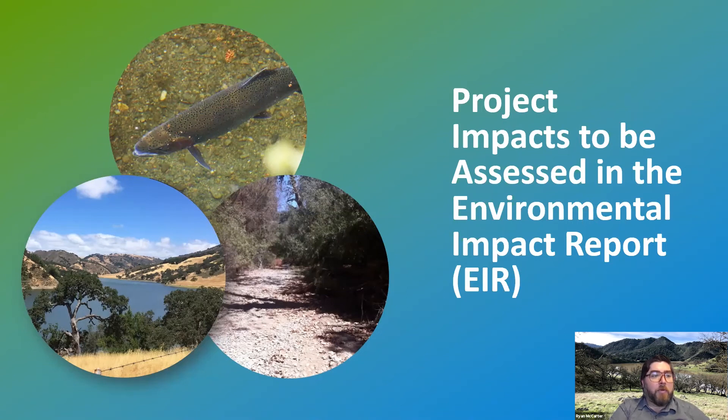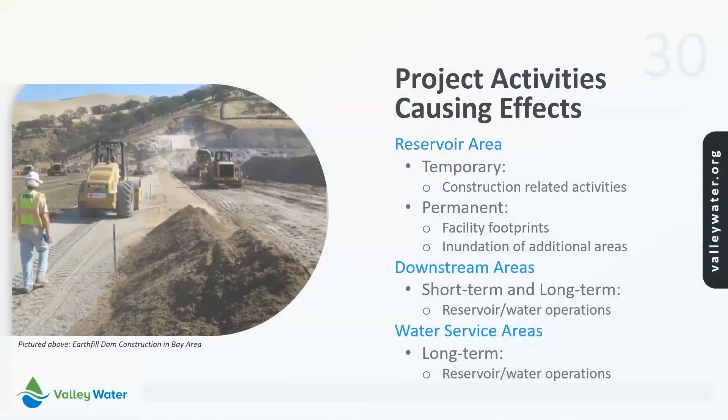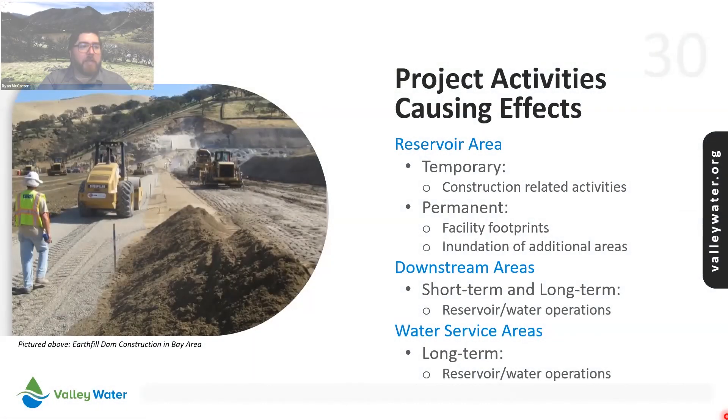In the next segment we will review the project impacts to be assessed in the EIR. The activities of the project and effects can be broken down into three areas: the reservoir and work areas directly affected by construction activities and inundation within the expanded reservoir; downstream areas affected by changes in water flow release; and water service areas affected by changes in water storage and deliveries.